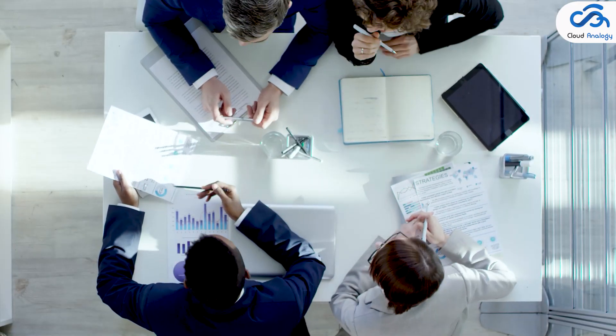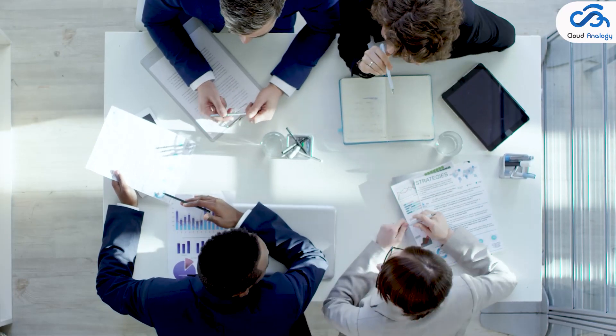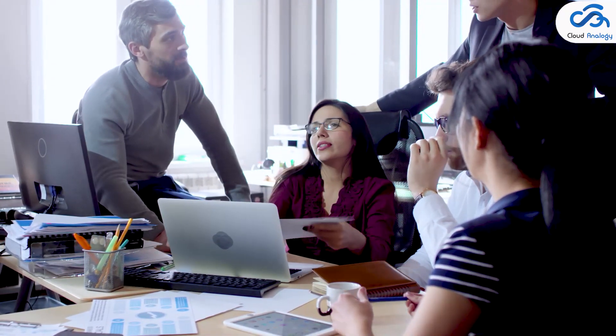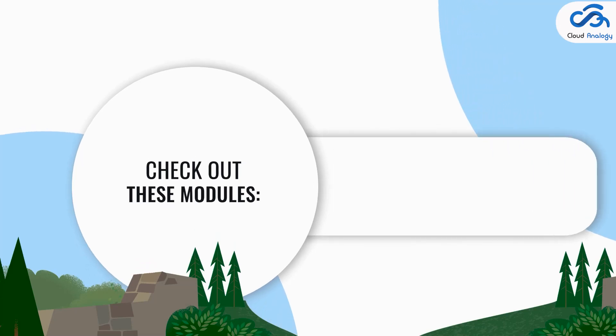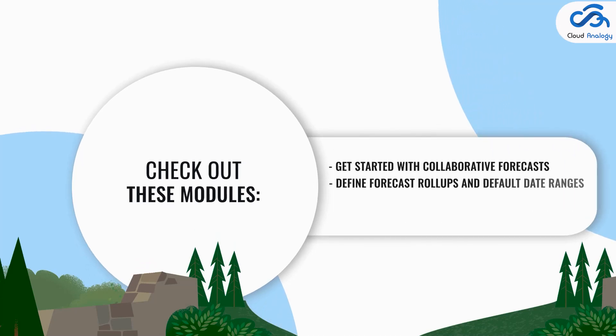Number six: Collaborative Forecasts. Using Collaborative Forecasts, you can predict and plan the sales cycle and pipeline to close sales and manage sales expectations throughout your sales organization. There is a lot of hype around this topic, so don't miss out. Check out these modules: 'Get Started with Collaborative Forecasts,' 'Define Forecast Rollups and Default Data Ranges,' 'Enable Forecast Users,' and 'Set Up a Forecast Hierarchy.'